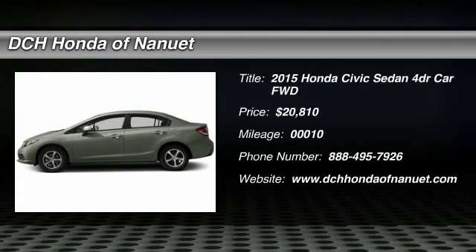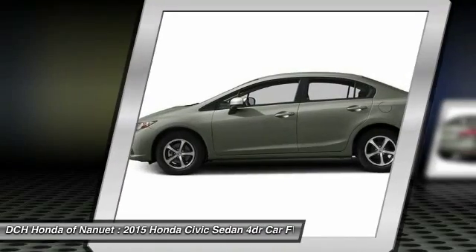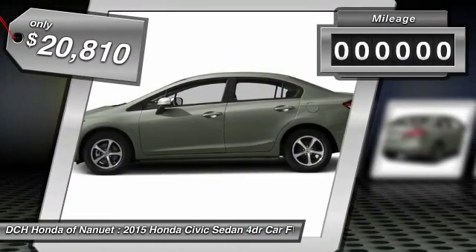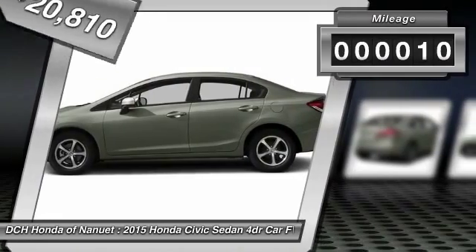The 2015 Honda Civic. Practical, awesome gas mileage, and incredibly reliable — and is priced below $25,000. This vehicle has less than 100 miles.